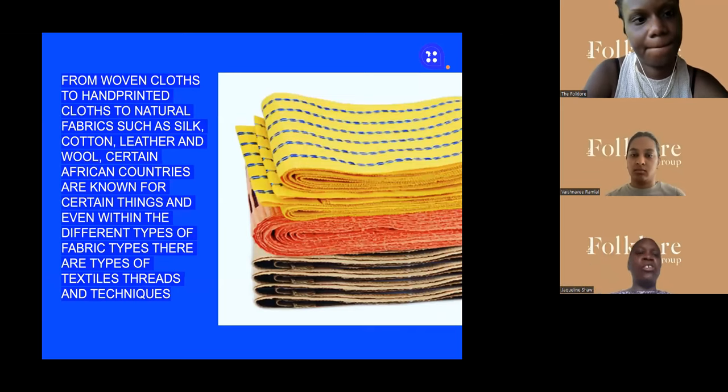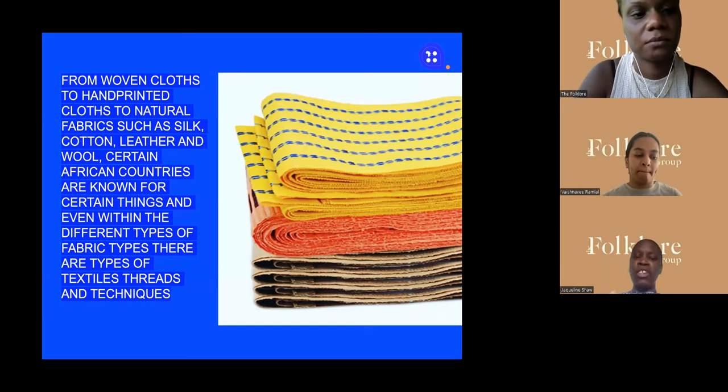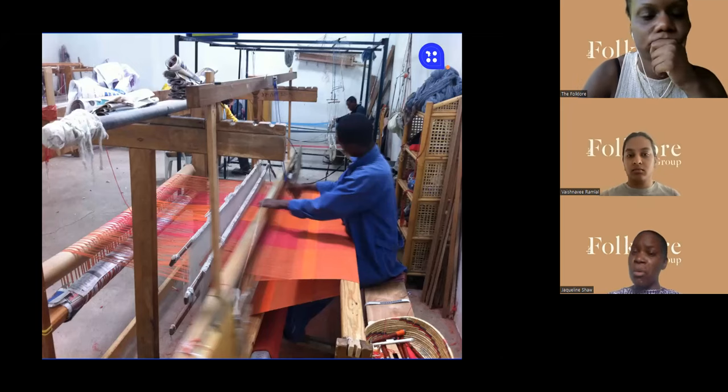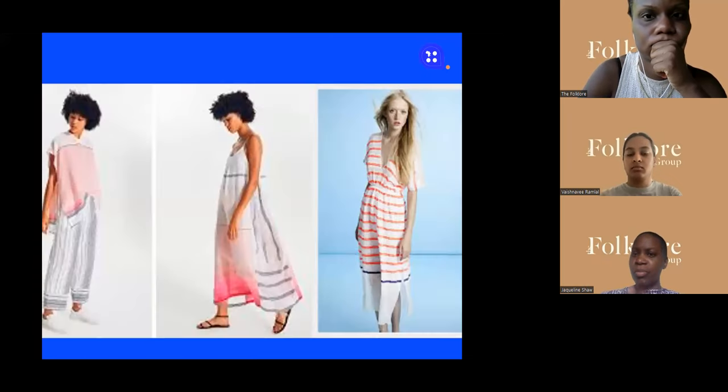Looking at different fabrics — from woven cloths to hand-printed cloths to natural fabrics like silks, cotton, leather, and even wool — certain African countries are known for certain things, so you have to know what you want and where to get it. That's my expertise from 12 years of research. I've got books about it and I'm launching more books on the topic, inviting more people to tap into African opportunity and textiles.